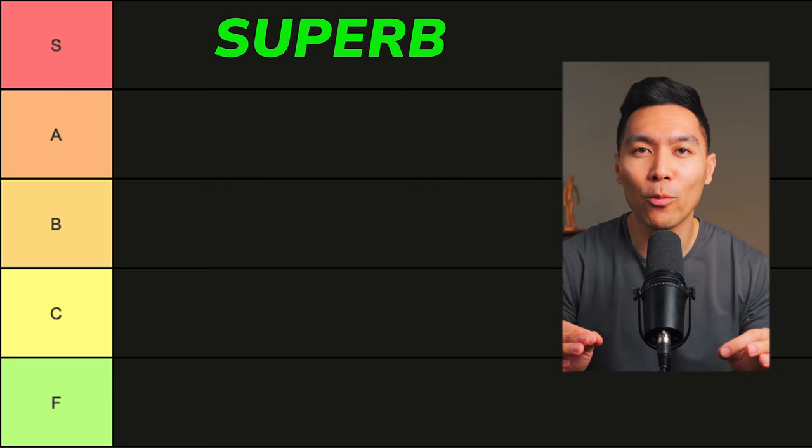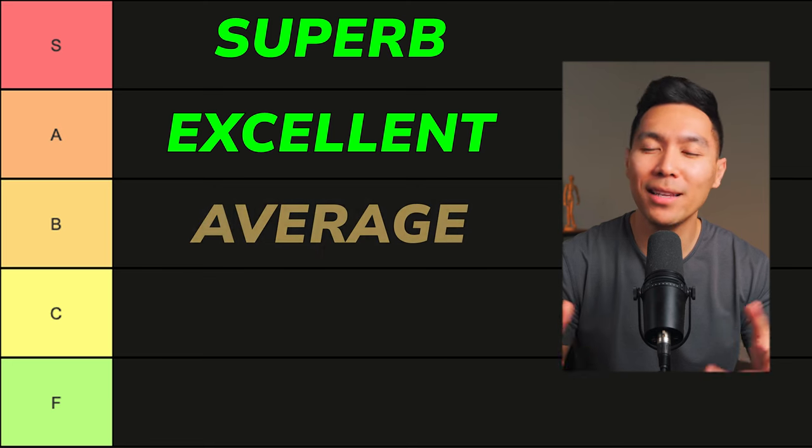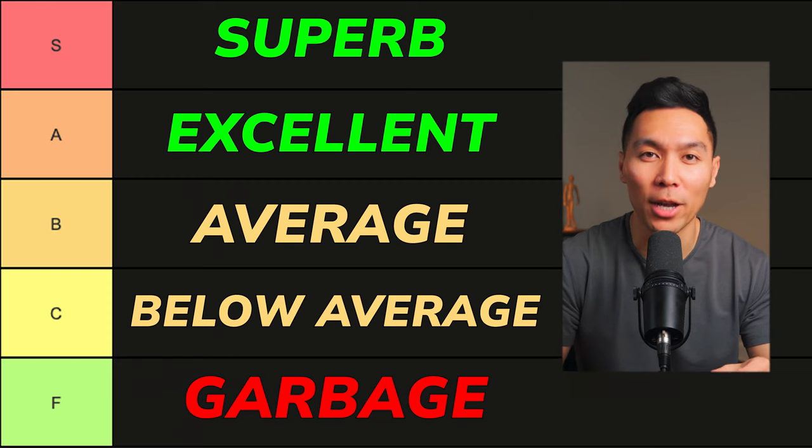Let's break down the tiers before I start listing them off. S tier means superb — this is a top-of-the-line credit card. A is an excellent credit card but didn't quite make the cut of being superb. B is average, C is below average, and F is straight-up garbage and you shouldn't even apply for it. So with that out of the way, let's get into the list.